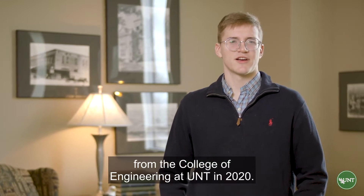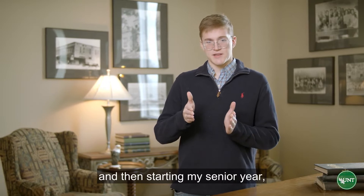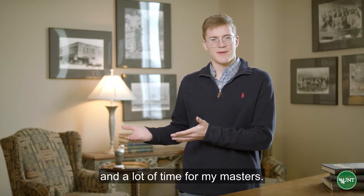My name is Spencer Gellerup. I graduated with my degree in Materials Science and Engineering from the College of Engineering at UNT in 2020. I got my four-in-one degree from the College of Engineering and Materials Science — four years for my undergraduate, and then starting my senior year I was able to take three grad-level classes that saved me a lot of money and time for my master's.